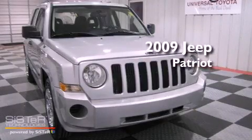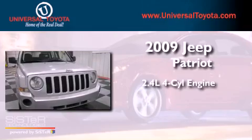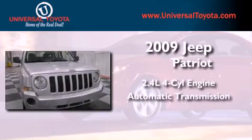This is a 2009 Jeep Patriot. It has a 2.4-liter four-cylinder engine, an automatic transmission, and four-wheel drive.